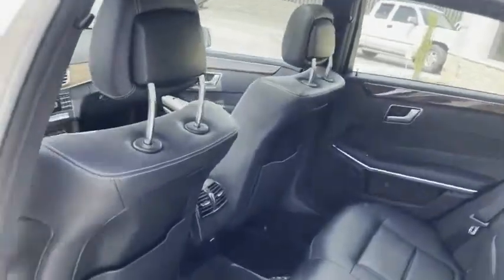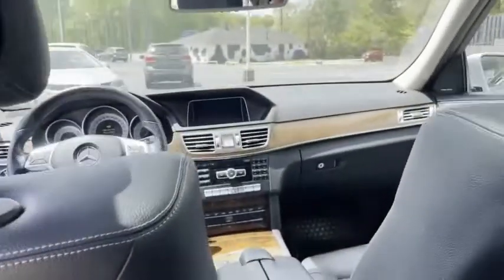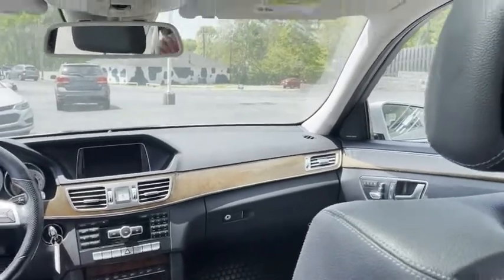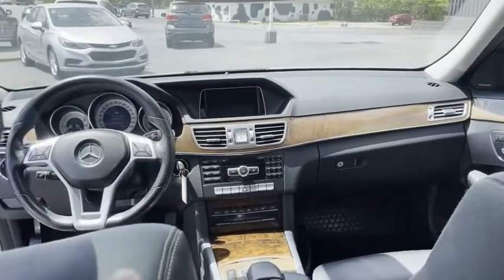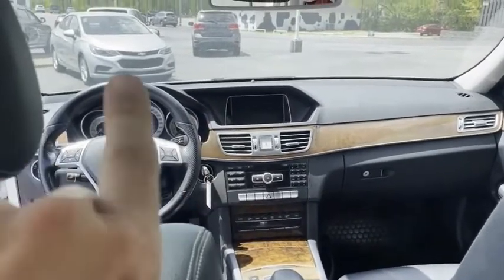Check this out — I apologize for the sun glare, beautiful day here in North Carolina. Big backup screen with navigation, wood grain throughout — absolutely gorgeous. Paddle shifters in the steering wheel, it's got the sport steering wheel.